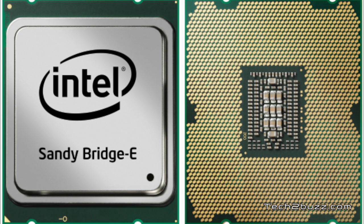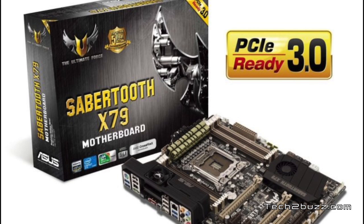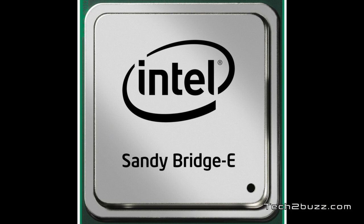For normal users, even an i7-2600K is more than enough. As stated earlier, you need a new motherboard for these processors. ASUS has launched new motherboards based on Socket 2011 with the X79 chipset, and these are some of the ASUS motherboards that can run these Sandy Bridge Xtreme processors.